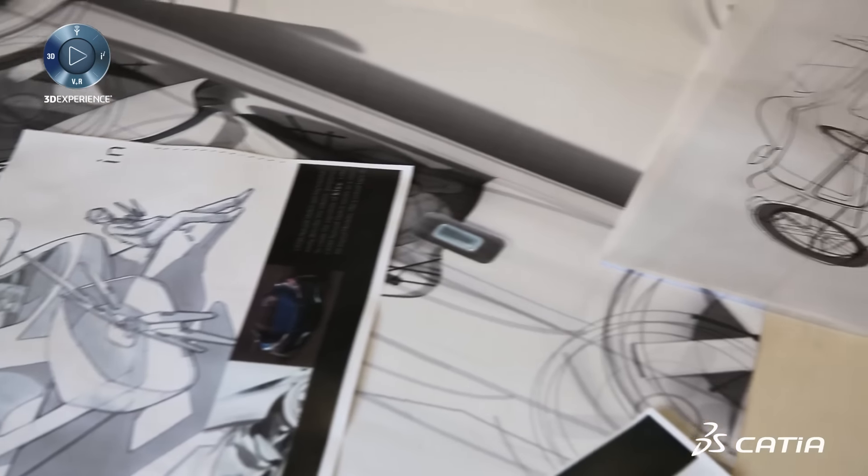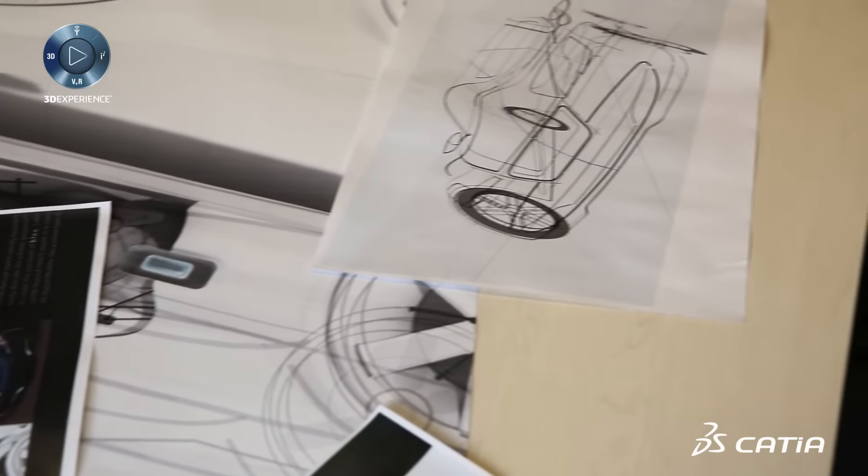One of the biggest advantages of using Imagining Shape for the design process is the possibility to mix up tools like Imagining Shape together with GSD and together with ISD.